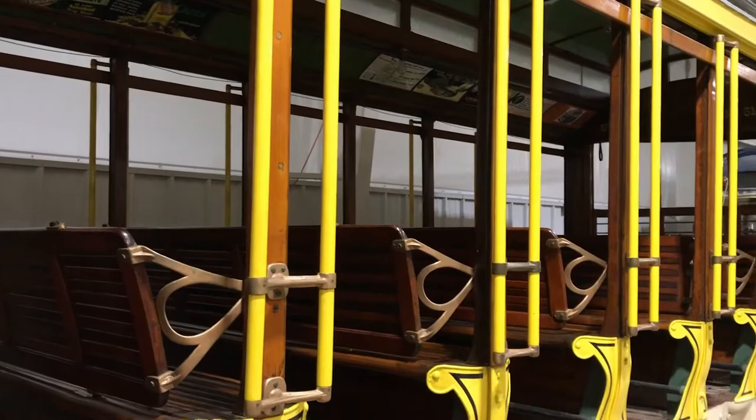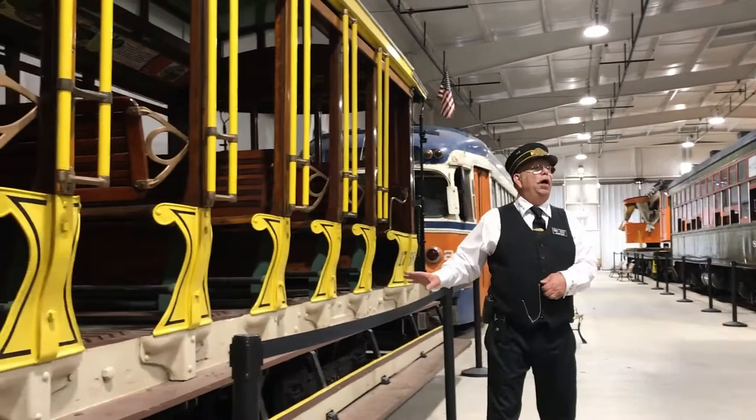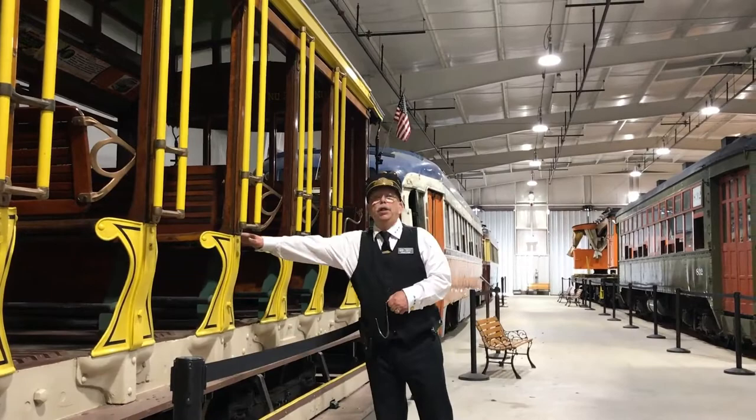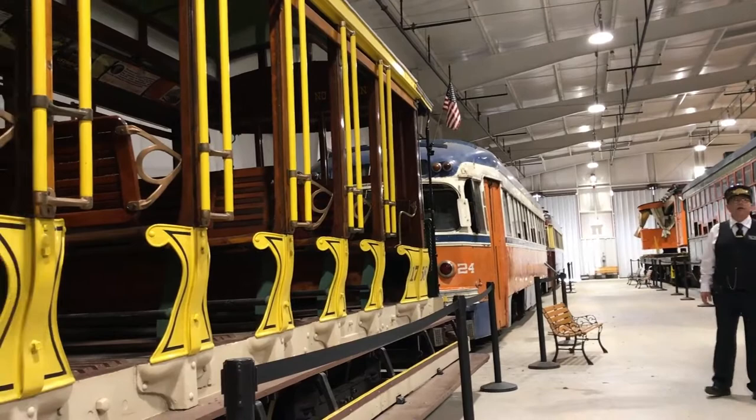This car was built by J.G. Brill — the same company that built the car we rode down here on. They built all the ironwork and shipped it to Brazil, where they did all the woodwork and assembled it. This car is actually from Rio de Janeiro. The wood on the seats is what they call Brazilian cherry. We were very happy to get this car — we've had it about eight or nine years and had to totally redo it, but unfortunately it is down for repair.